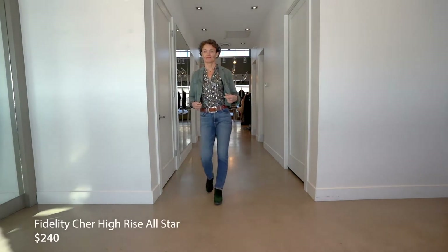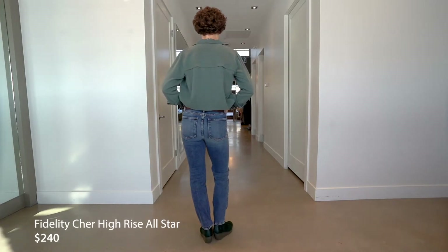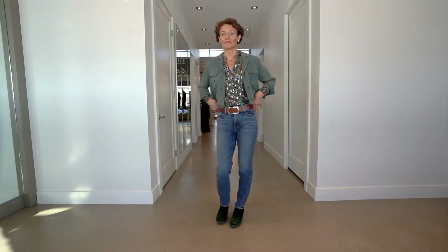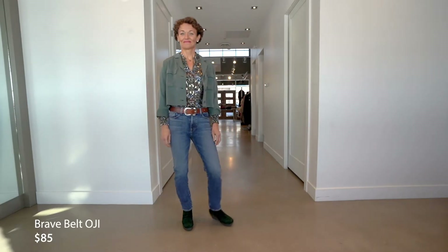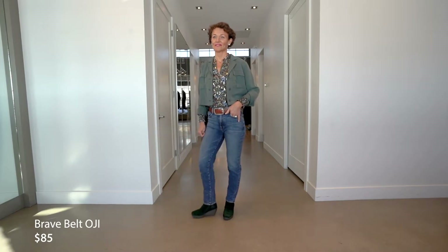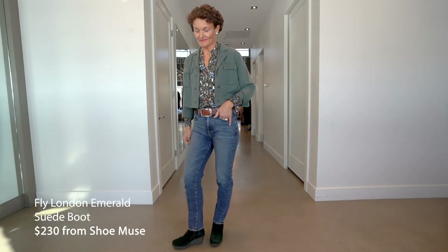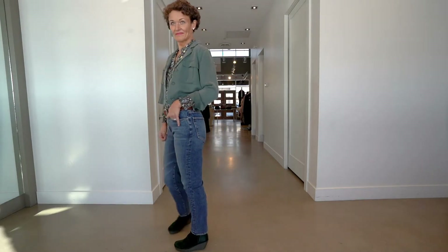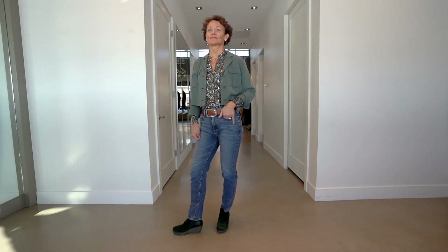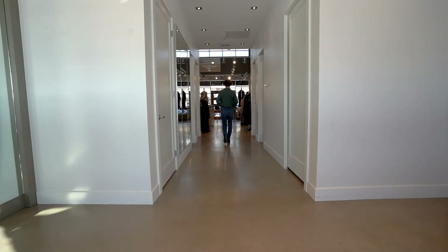In the jeans, notice the nice straight leg — this is the Fidelity Shared high-rise, not too high. The pocket placement is beautiful; it's a really good retro wash. We've tucked in and put a beautiful Brave belt — one of our favorite and best-selling buckles of all time, the OG buckle, your perfect jeans belt. To finish off the look, a new Fly London in emerald suede — a gorgeous color. Anyone who has this boot knows how comfortable that wedge heel is, and it's ideal for winter weather on snowy and icy sidewalks. Thanks, Susan.